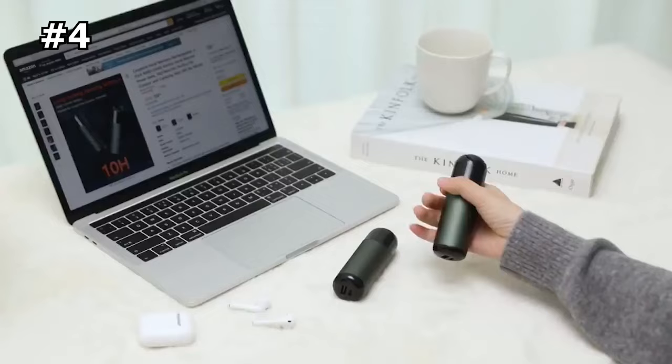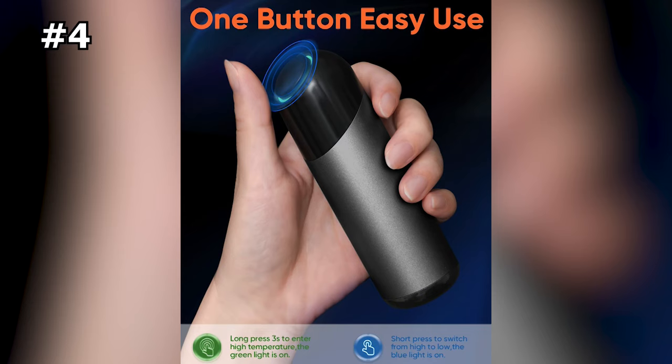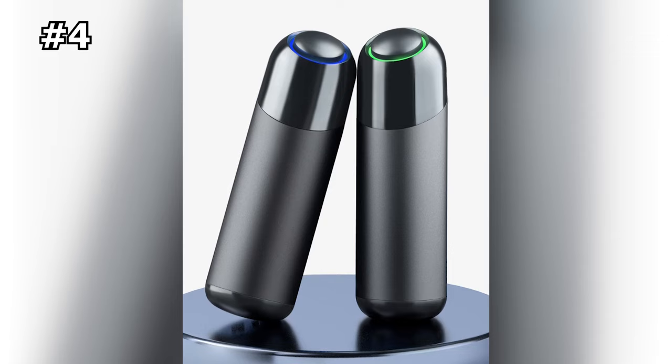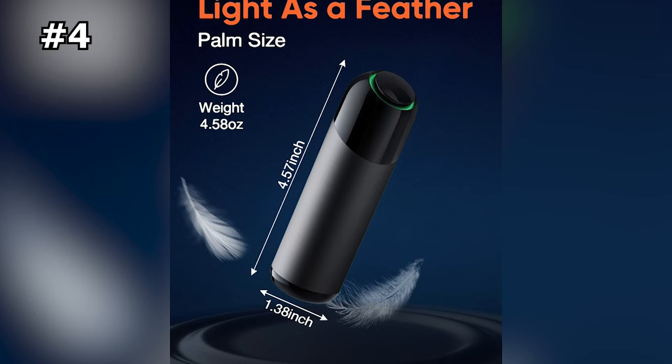Number four: Cozy Zone Rechargeable Hand Warmers. Whether you're trying to survive a blizzard, a flood, or even just a cold day, these hand warmers will help keep your hands warm for up to six hours. They have two temperature settings: 104 to 122 degrees Fahrenheit for low, and 122 to 140 degrees Fahrenheit for high. The upgraded heating chips heat up in just three seconds, warming your hands right away.